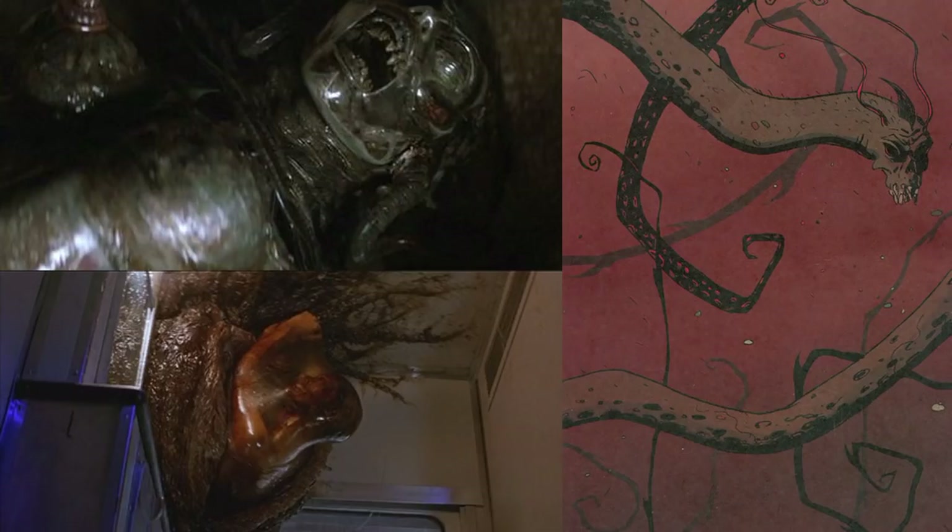During this phase it does become a stationary target and cannot move. However, the cocoon can still defend itself with some tentacles if it feels threatened.